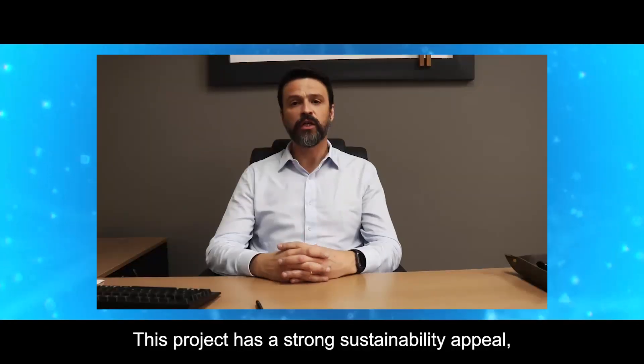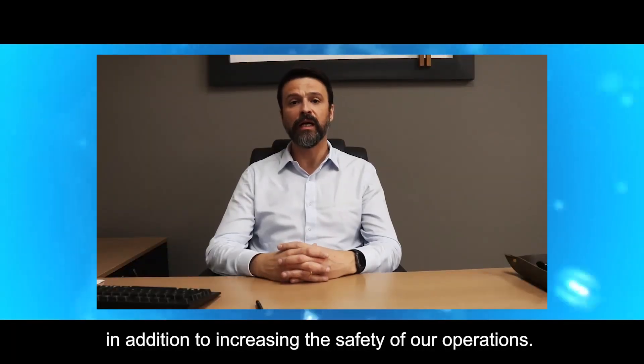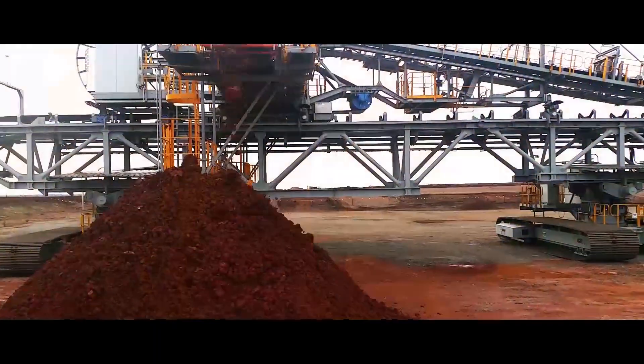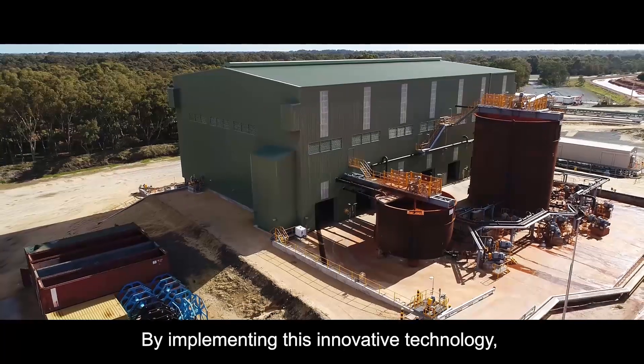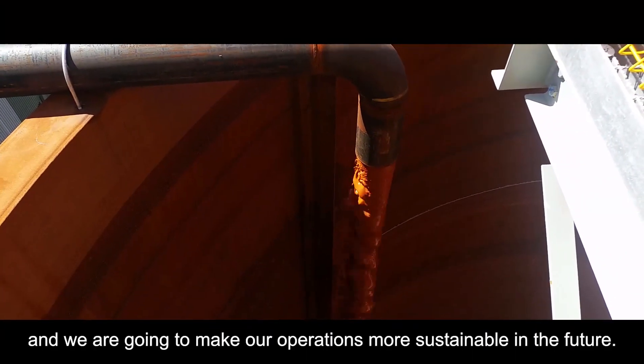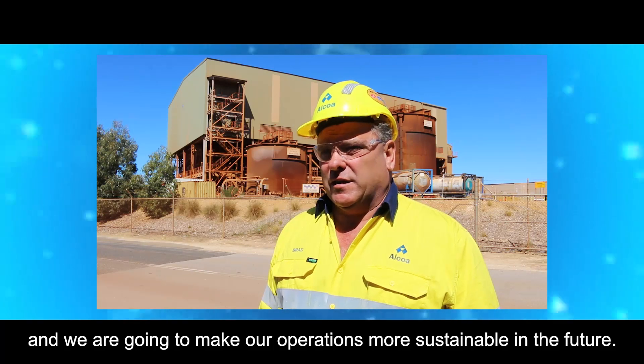This project has a strong appeal to sustainability, in addition to increasing the safety of our operations. By implementing this innovative technology, we're going to improve our environmental performance and make our operations more sustainable in the future.